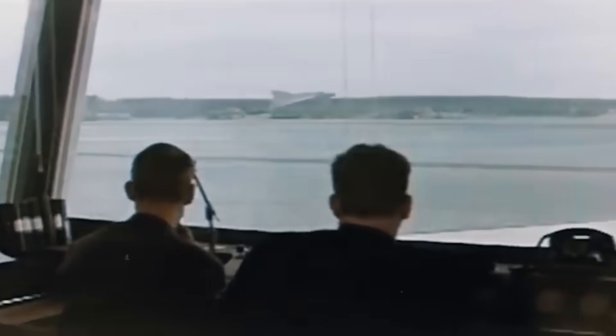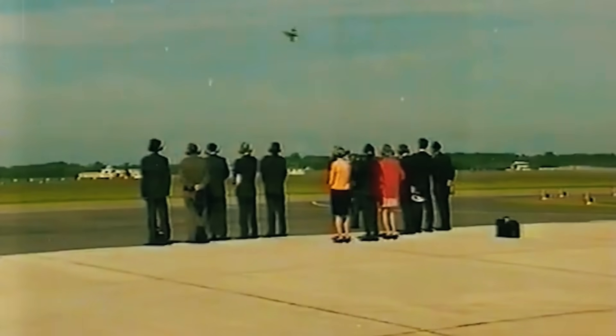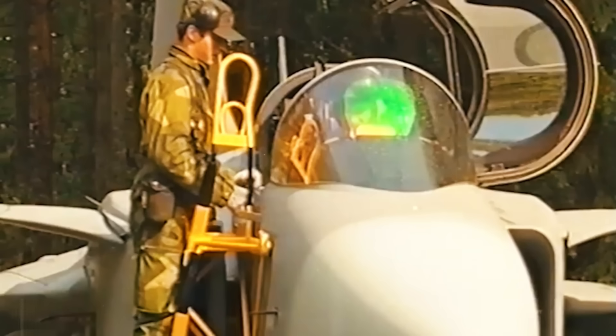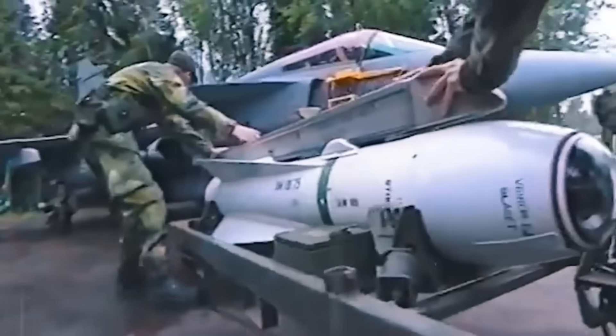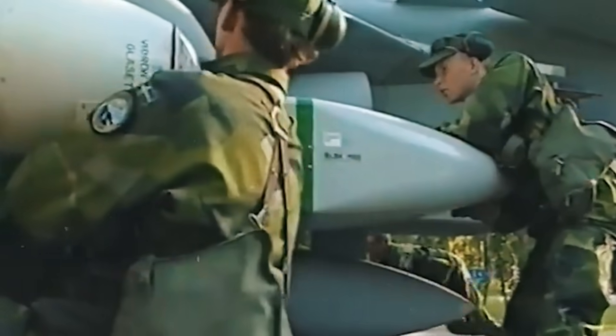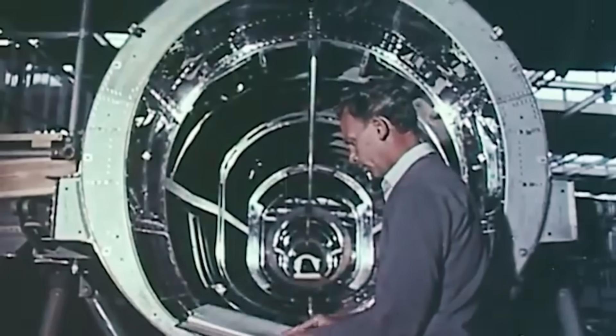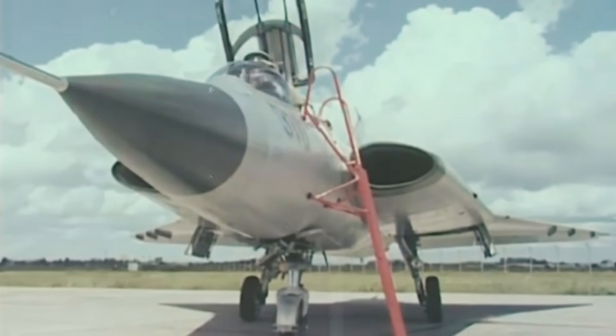Think IKEA, but for fighter jets. They could have picked a fighter off the global shelf — the F-16, Mirage 2000, and even the F/A-18 Hornet were up for grabs. But the Swedes, true to their independent streak, decided to build their own. Cue the creation of the JAS-39 Gripen, a name that sounds like a high-performance blender but actually translates to Griffin in English — fitting, considering the Saab logo proudly features this mythical beast.